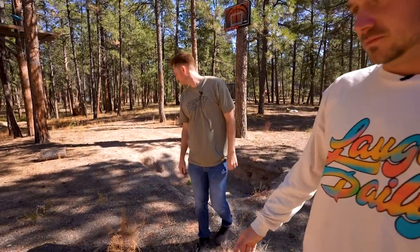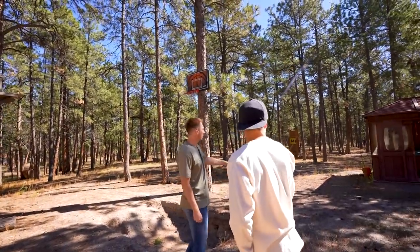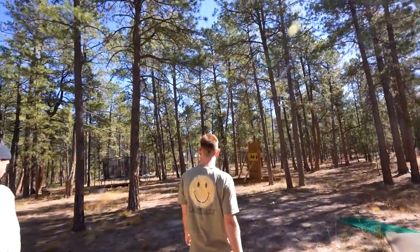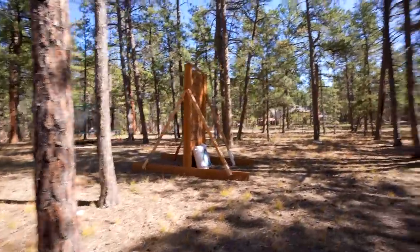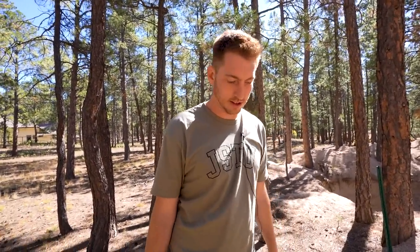I bet we've used like 80% of our property. Right here used to be the micro apartment if you guys remember that — it took up a giant space. We had a zip line installed up there. There's a tree house, a Batman wall, a jungle gym. And this is a big hole that goes down to a bunker, but we sealed it shut because it's infested.